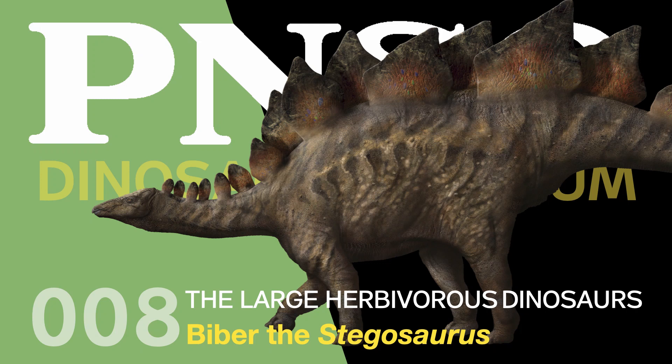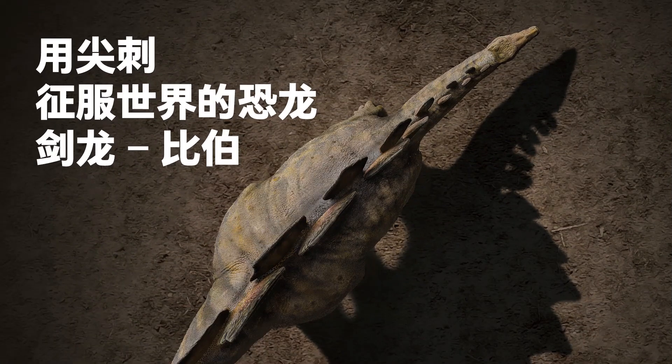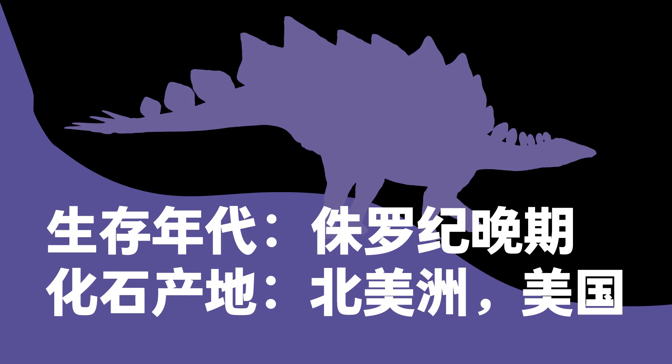Welcome to the PNSO Dinosaur Museum. Season 4 – The Large Herbivorous Dinosaurs. Bieber the Stegosaurus – Conquering the world with its spikes. Scientific name: Stegosaurus. Period: Late Jurassic. Fossils found in the United States, North America.